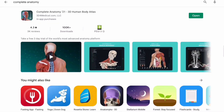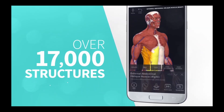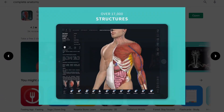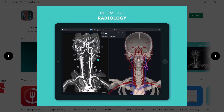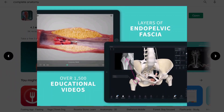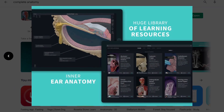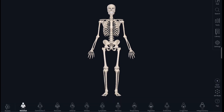The Complete Anatomy 21 3D Human Body Atlas is available on laptop, tablet, and smartphone. It has over 17,000 structures and is actually a free app to download. There are so many different tools on it and it's really incredible for how much you can get for free. But is it worth buying the subscription? That's what I'm going to let you know.